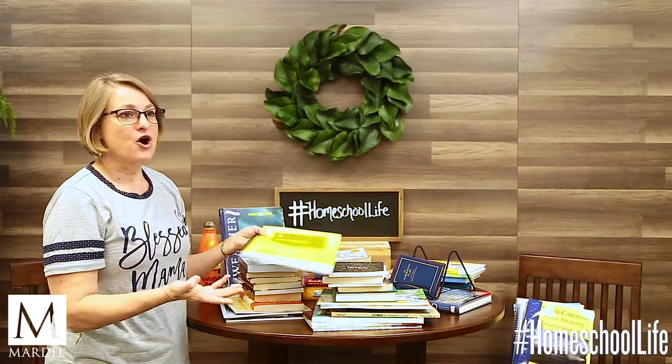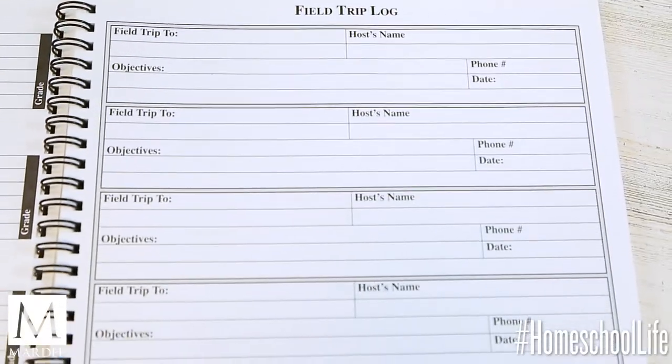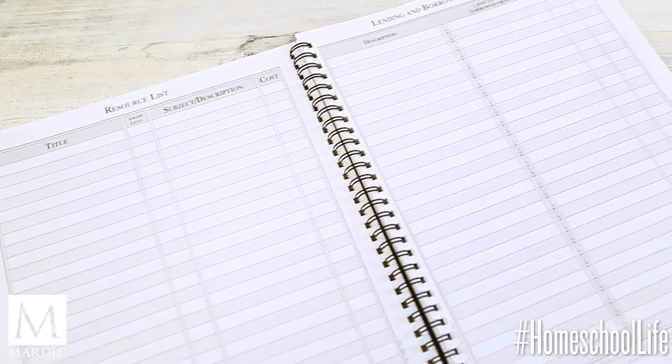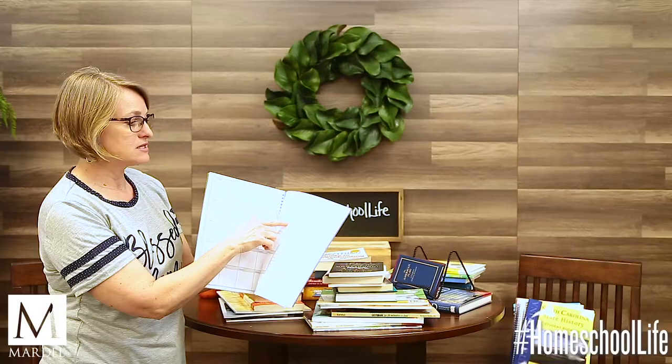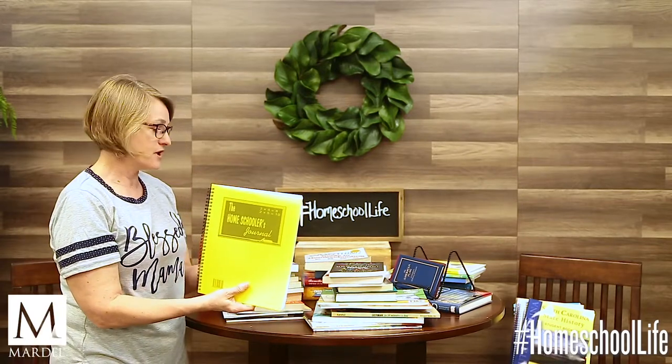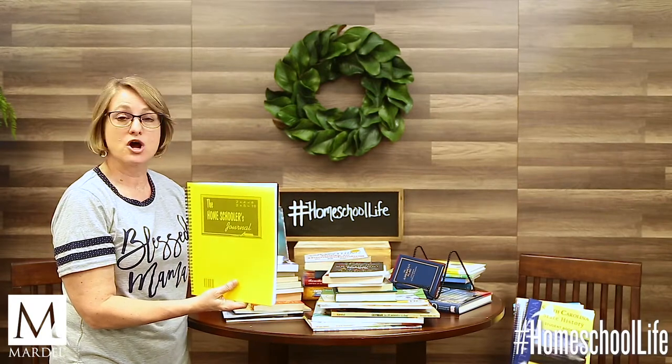How do you track your children's achievements — especially if you live in a state where you need a portfolio or proof of what they're doing? You could get the Homeschooler's Journal and have them keep a journal. It has sections for field trips, books read, a daily log of what they did, the subject, and notes. Something like this serves as a permanent record and works well for transcripts if your child eventually goes to college, as well as just for your own records and memorabilia.